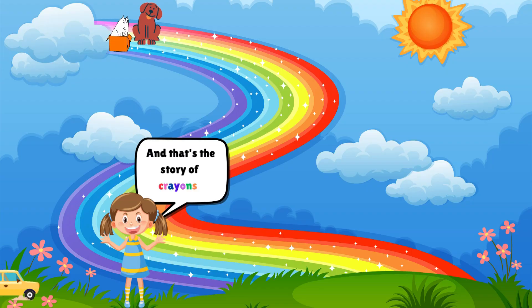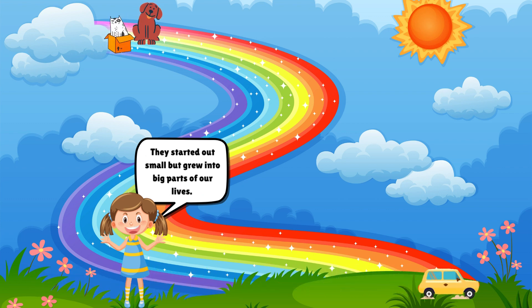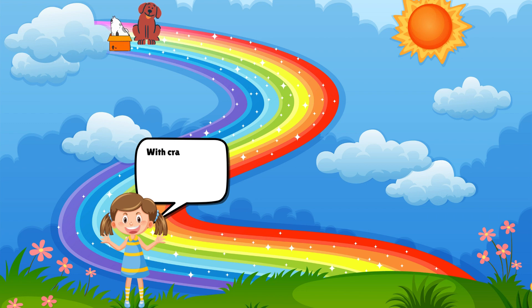And that's the story of crayons. They started out small but grew into big parts of our lives. With crayons, we can color our world and make it bright and beautiful.